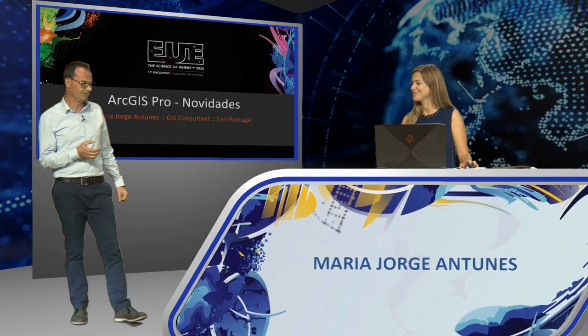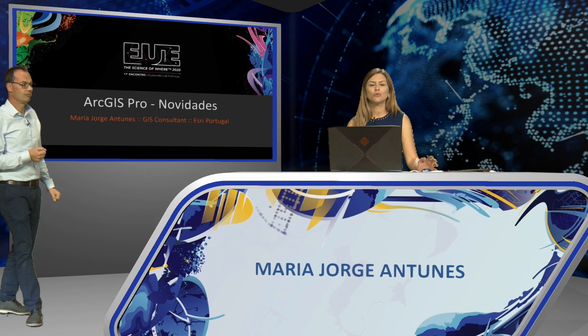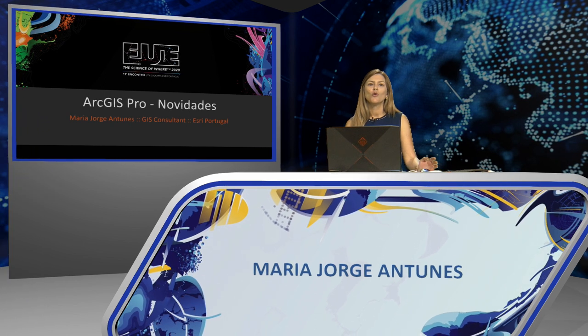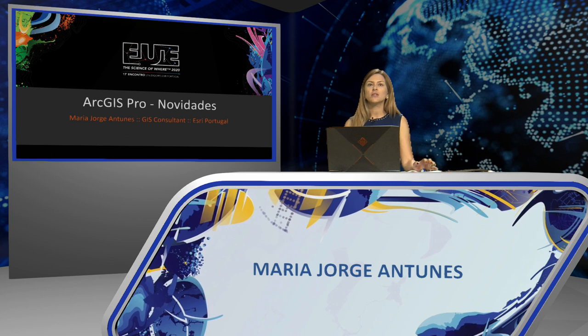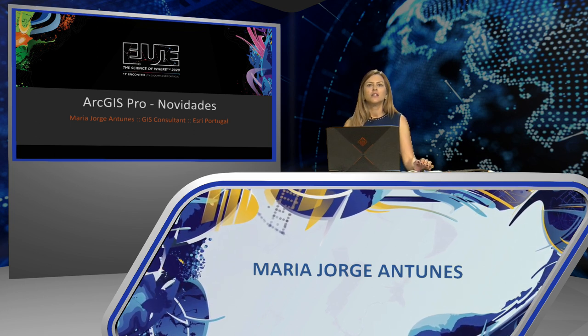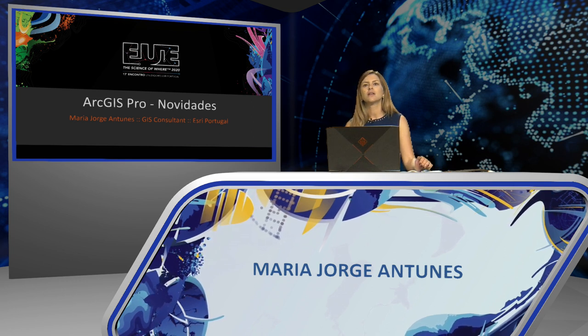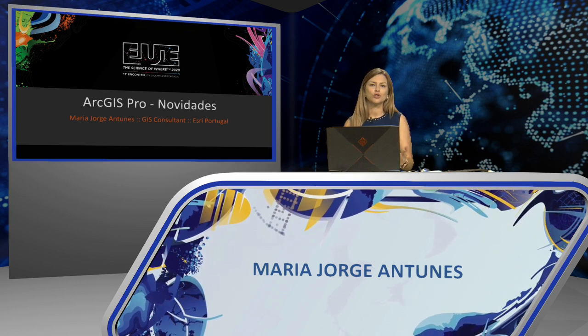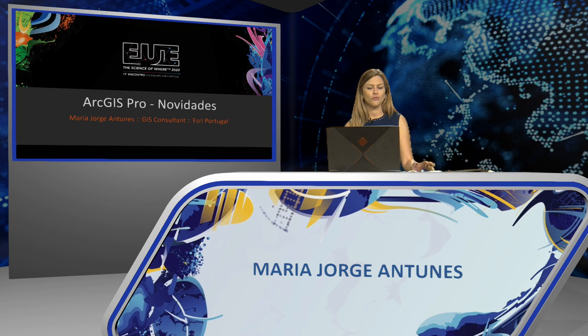Thank you, Bruno. Good morning, everyone. ArcGIS Pro allows us to use the ArcGIS platform with a variety of new tools, functionalities, and improvements, giving continuance to the mission of allowing the work of the professional GIS user today to reach a higher level with all these new resources. We're here today to share our enthusiasm regarding some of these new updates.